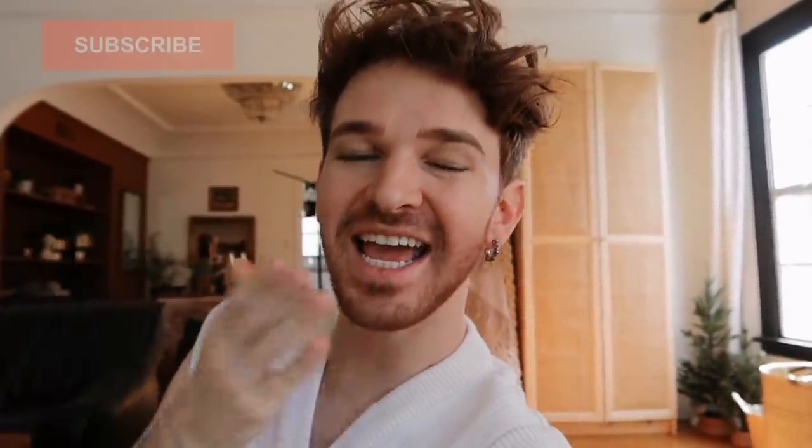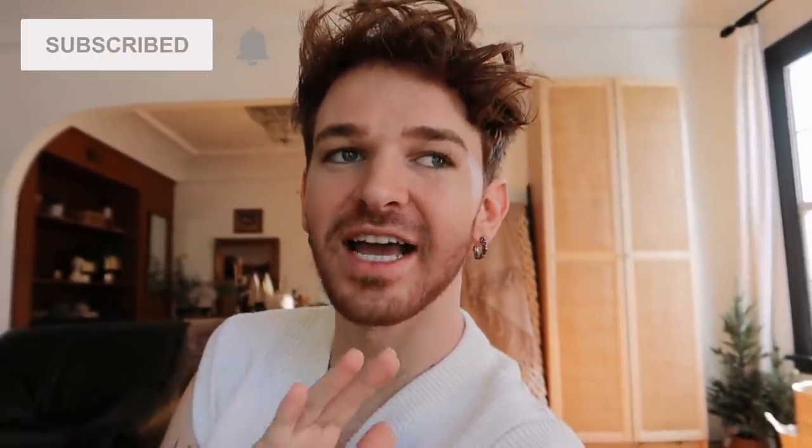Hello everybody, welcome back to my channel. We are going shopping today! It is going to be a shopping vlog. I am so excited about it. I'm literally diving right in because I am ready.